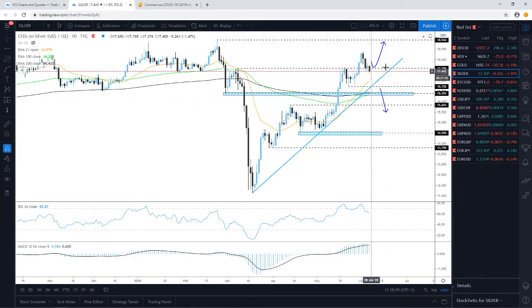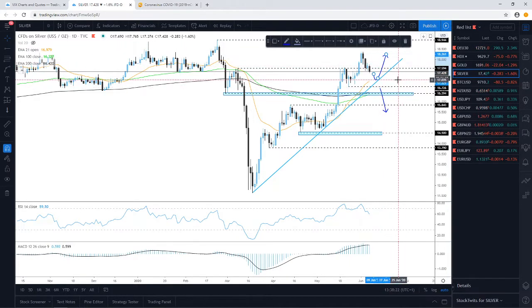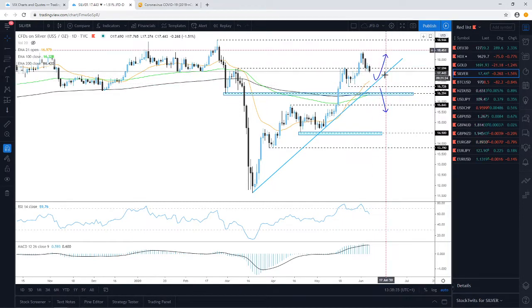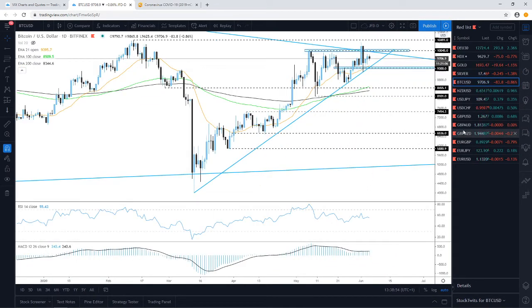On silver, if the 17.60 level eventually surrenders and we see a daily close below it, we could see a larger retracement and move lower. However, the bulls should not be too disappointed because there's still an upside support line taken from the low of the 18th of March, which could provide support from which the commodity could rebound and push up again. If today's daily candle closes below the 17.60 zone, next week we'd be aiming for a larger correction down to that upside support line.